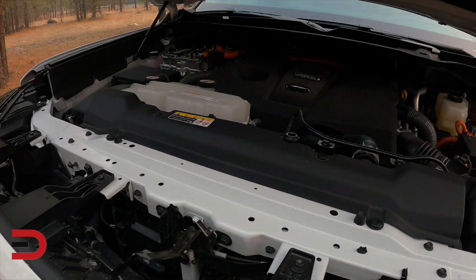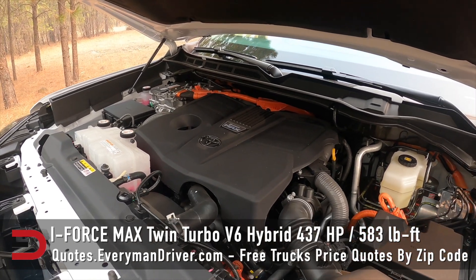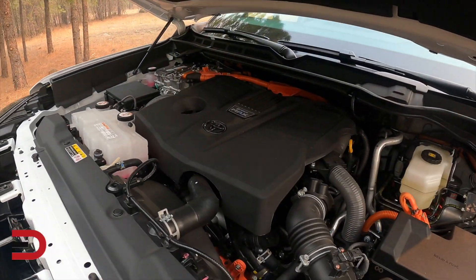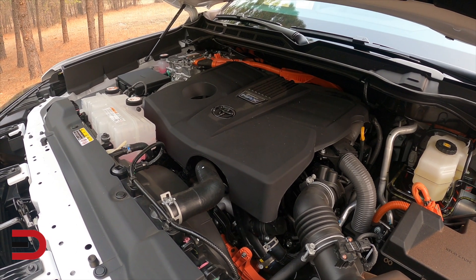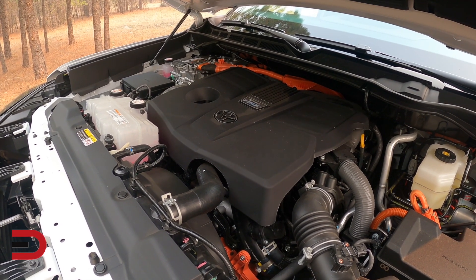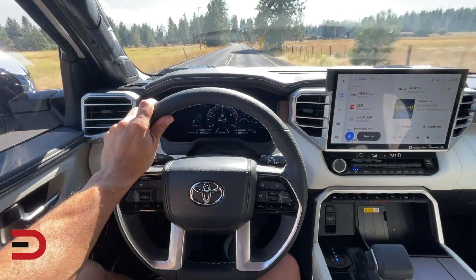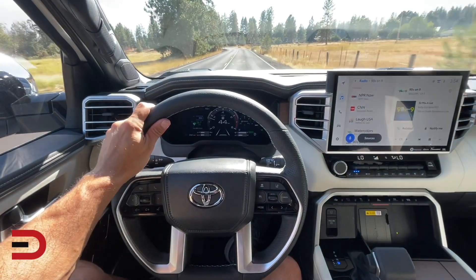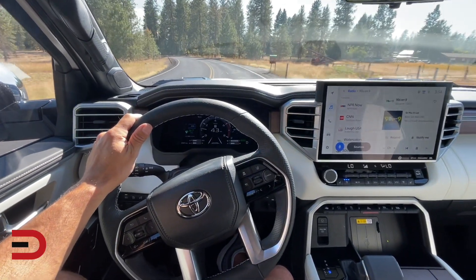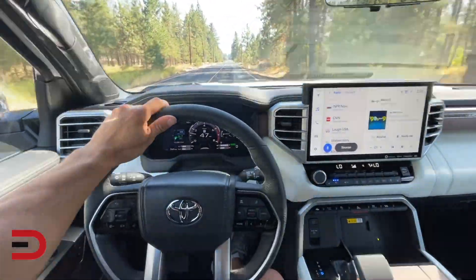I'm going to show you around. The powertrain is an i-Force Max twin turbo V6 hybrid. If you ever see blue around the emblem, you know it's a hybrid. It features dual overhead cam, 24-valve with dual variable valve timing, an electric motor generator, 437 horses, 583 pound-feet of torque, a 10-speed automatic transmission with sequential shifts, and drive mode select with tow and haul modes. Fuel economy is 19 city, 22 highway for a mixed driving number of 20 miles per gallon, and it drives so smooth.